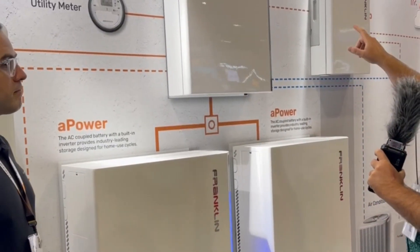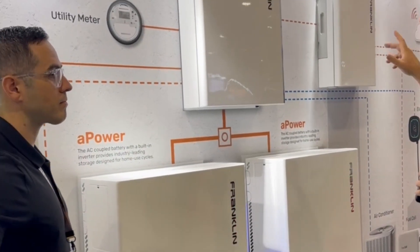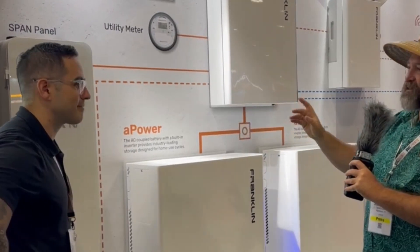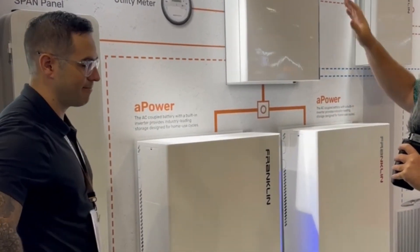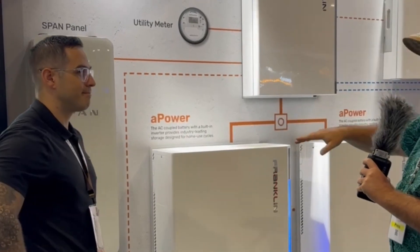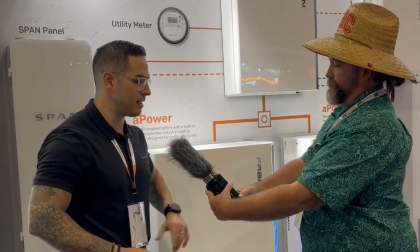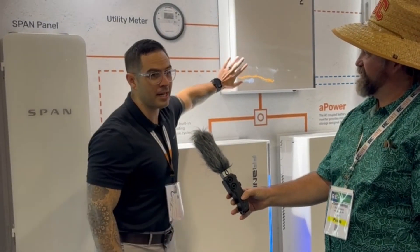I saw that you had large load controls, but then you also have a Span control panel over here. So you're saying that if you want to get more nuanced and have full control — I happen to have one of these in my house — then you can work with that. Exactly. One of our partners is Span. We have been working in conjunction with them because there's such a demand for getting more controls. We effectively have a mini Span built into the A-Gate, but for those who want more control, they can unlock that with the Span panel.